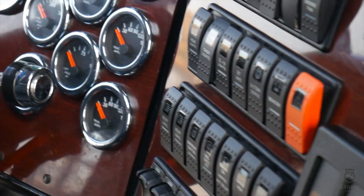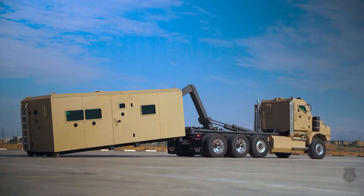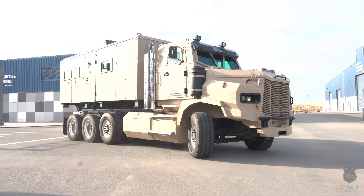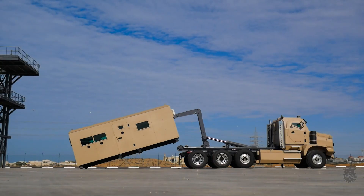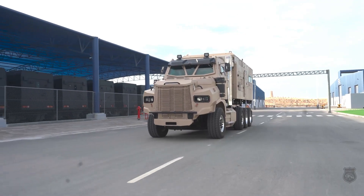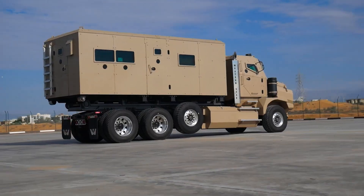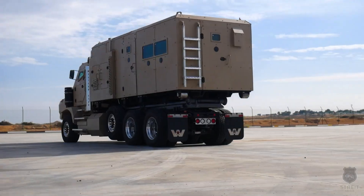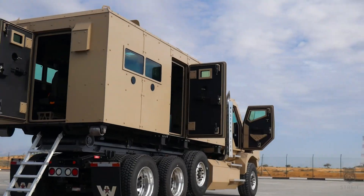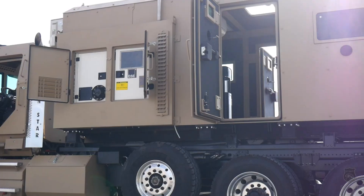Inside, the TR-12 functions as a fully networked nerve center. Integrated satellite uplinks, encrypted radios, and multiband communications feed into digital battlefield mapping and real-time intelligence displays. The interior is arranged around ergonomic workstations, surveillance monitors, and climate control for sustained ops in extreme environments. Modular fittings support optional remote weapon stations, sensor suites, or drone launch and control systems, making the Hunter TR-12 a flexible, protected platform for command, coordination, and mission execution.